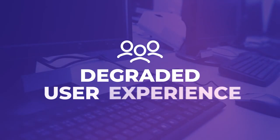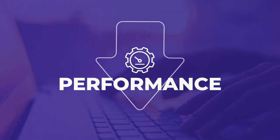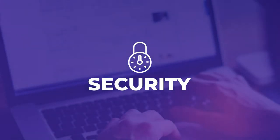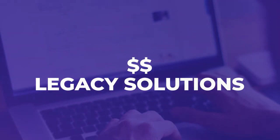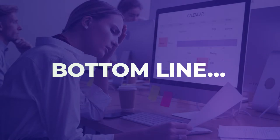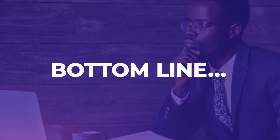Aging software represents several problems ranging from degraded user experience, performance, productivity, security, and the cost to support legacy solutions. Bottom line, old software may be running, but it doesn't help organizations stay ahead.